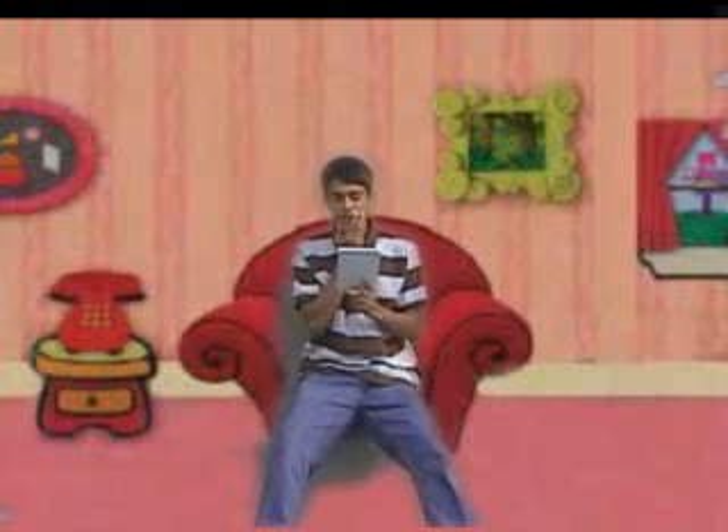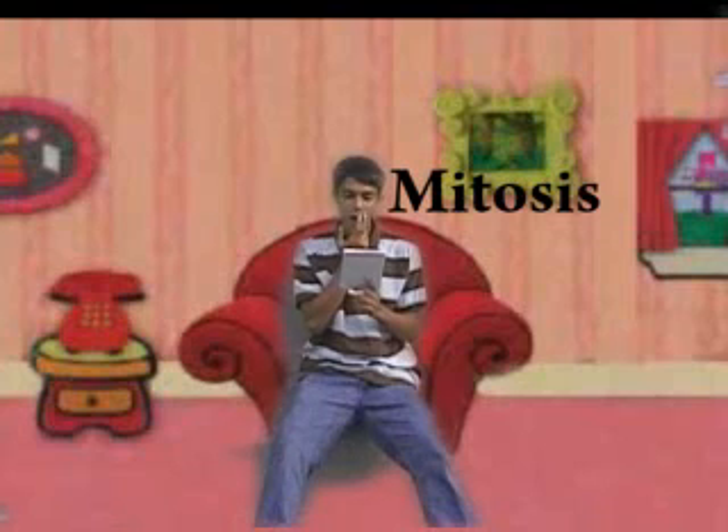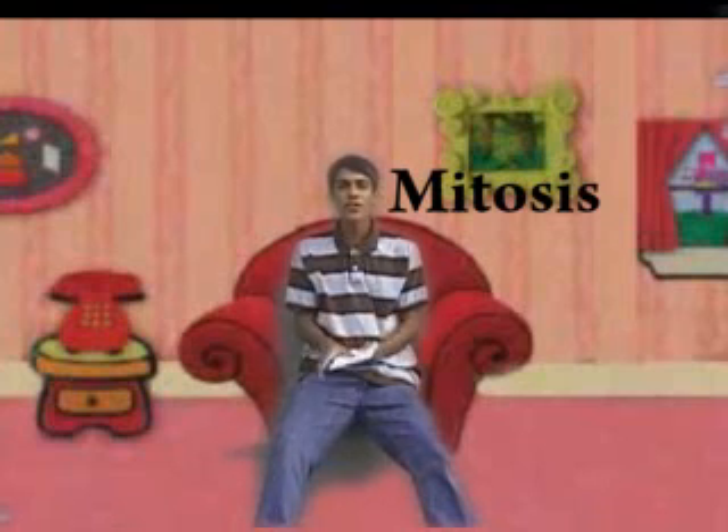Alright, now let's see if we can figure out what this process is called. Mitosis! Mitosis, that's right! Good job guys, you guys are so smart. Yay!